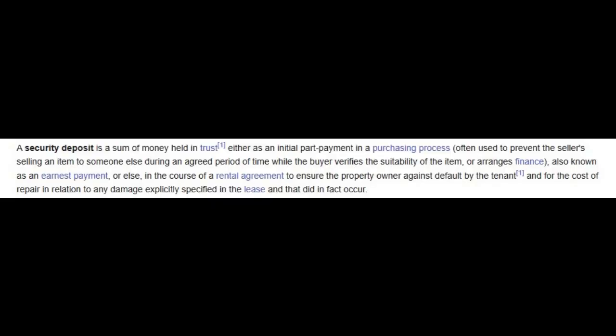First, let's learn more about the security deposit and define what a security deposit exactly is. If we consult that bastion of knowledge known as Wikipedia, we find that the security deposit is defined as a sum of money held in trust, either as an initial part payment in a purchasing process — often used to prevent the seller from selling an item to someone else during an agreed period while the buyer verifies the suitability of the item or arranges finance, also known as an earnest payment — or else in the course of a rental agreement to ensure the property owner against default by the tenant and for the cost of repair in relation to any damage explicitly specified in the lease that did in fact occur.